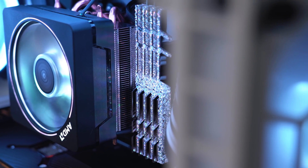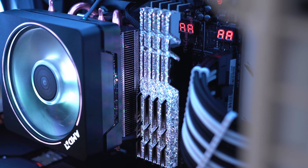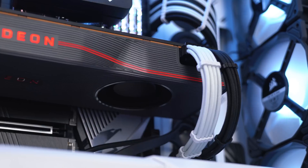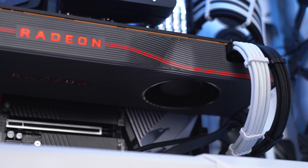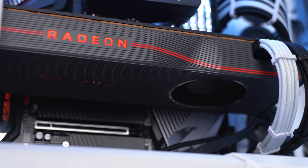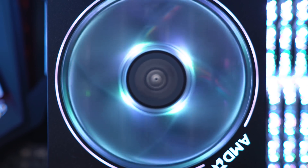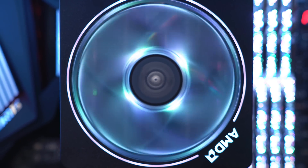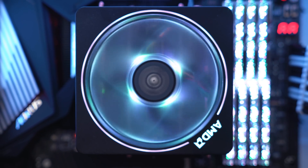The G.Skill Trident Z Royal RAM sticks add a nice amount of bling to the build, and I threw in some custom sleeve cables for the finishing touch. I wish there was a way to turn off the red Radeon logo on the side because it kind of messes with the color scheme. The 3900X actually comes with a Wraith Prism RGB cooler, and I thought this would be the perfect opportunity to test it out and see how well it cools the CPU during heavy workloads and gaming.